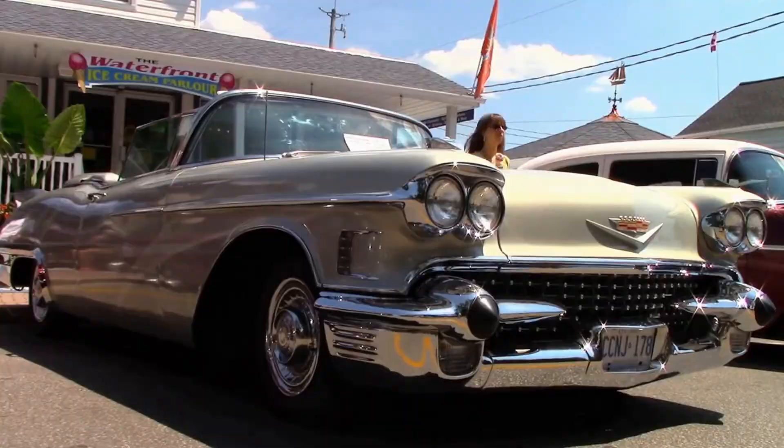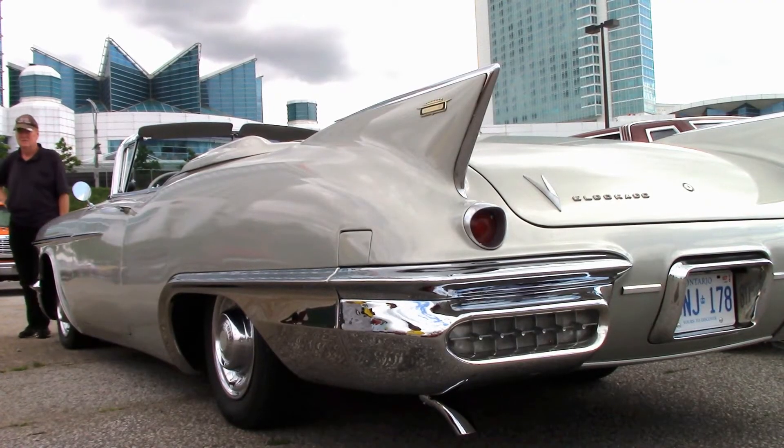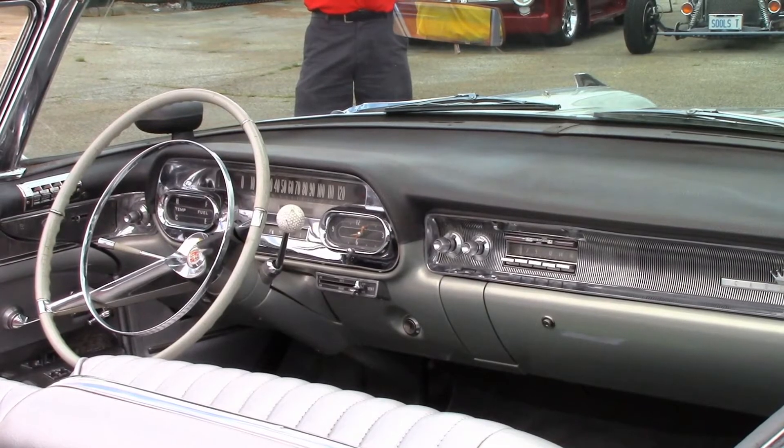The motor is a 365 cubic inch with three carburetors — a very good motor. No detail was left undone in restoring this rare classic, and that included a lot of money spent on new chrome plating. I had the chrome plating done at a company in Toronto, and the chrome cost about $15,000 — just to redo all the chrome. It's very expensive.